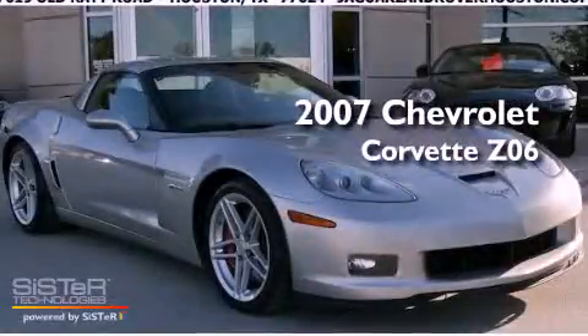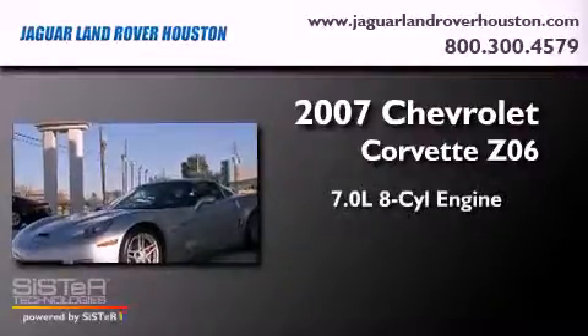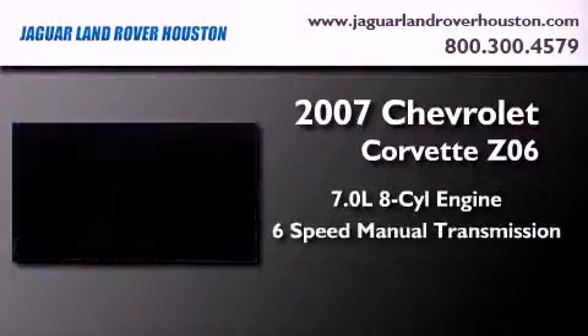This is a 2007 Chevrolet Corvette Z06. It has a 7.0-liter, eight-cylinder engine and a six-speed manual transmission.